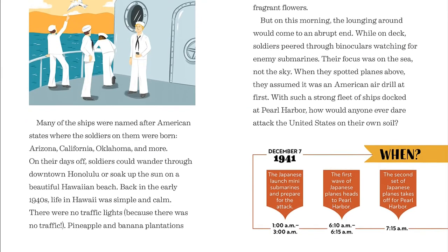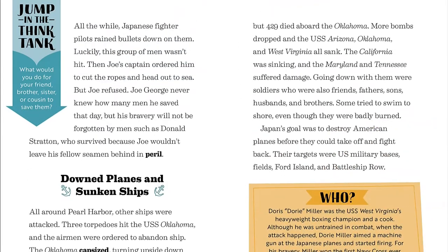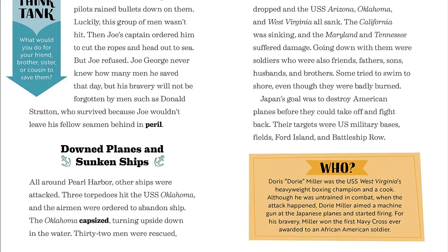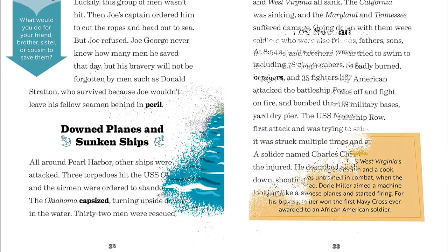Learn the who, what, where, when, why, and how of Pearl Harbor, and take a quick quiz to test your knowledge after you finish this book about World War II for kids. Explore thought-provoking questions that help you better understand how the events at Pearl Harbor affected the world you live in today.